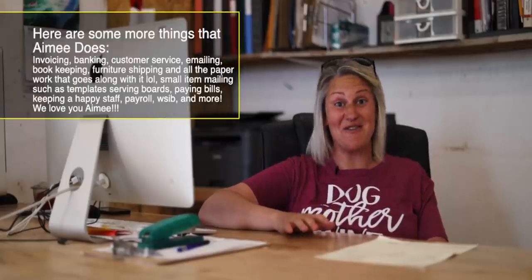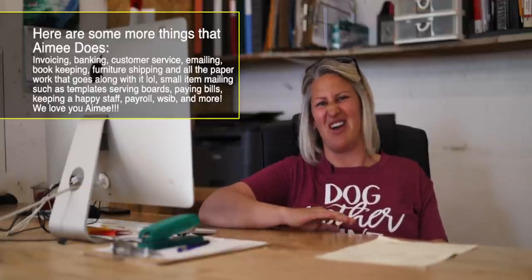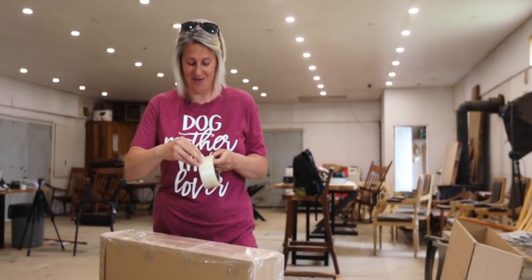I'm Amy Lemiski and I'm Paul's wife. I'm mostly behind the scenes here at Canadian Woodworks — I do a little bit of everything. I do some emailing, shipping, getting quotes, running to the post office, customer service, and sometimes a little bit of the heavy work. I've been with Canadian Woodworks now for three years full time.